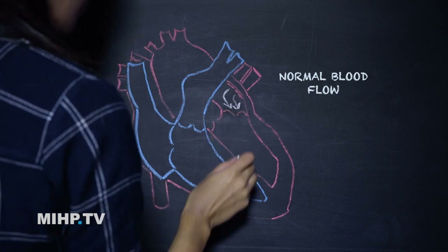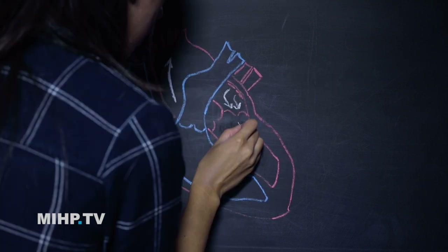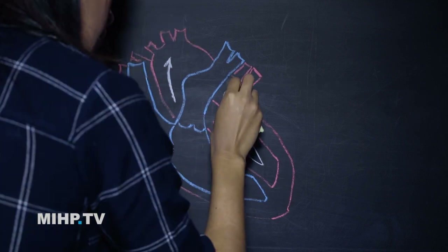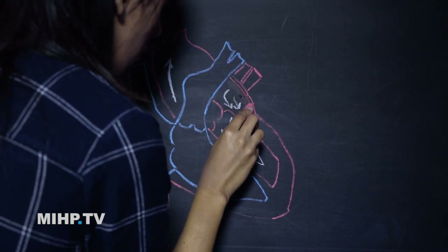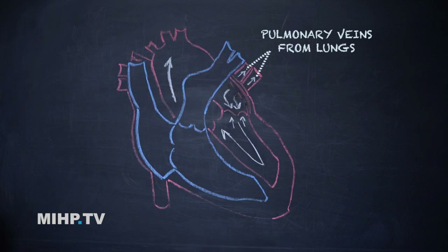The valve's not closing very well and blood sort of flows back and forth. When that big left ventricle contracts, instead of all the blood going out to the body like it should, some of it goes back into the left atrium. That left atrium gets bigger and bigger and bigger, so we have backup of blood, and if it keeps backing up it'll back up even farther into the lungs — that's called congestive heart failure.